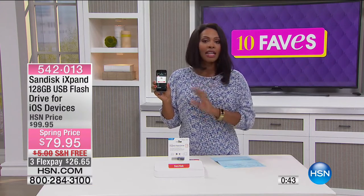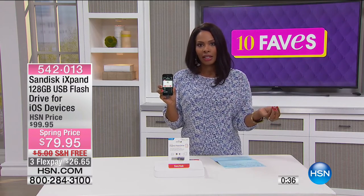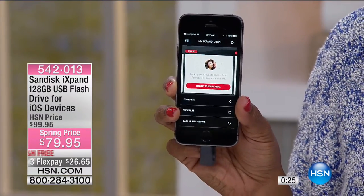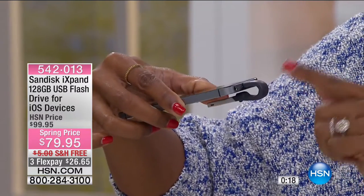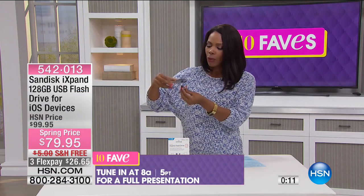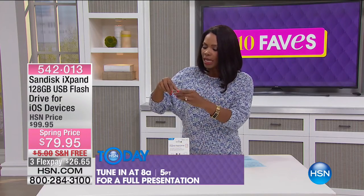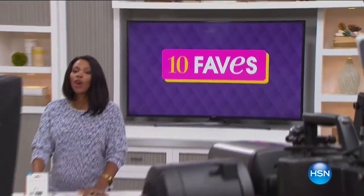That's why this is one of our 10 Faves — we have a lot of products at HSN for Android devices but not nearly as many specifically for iOS or Apple devices. This is for the Apple user, and there are a lot of Apple users around the country who may have been waiting for this. This is how it plugs in on the Apple side and downloads, and when you're ready to upload to your computer you plug it in on the other side. It will be back for a full presentation at 8 a.m.